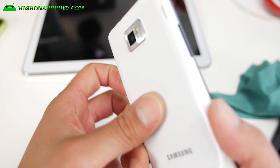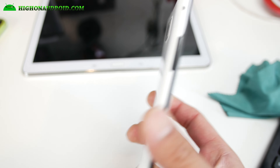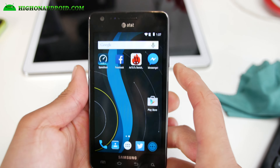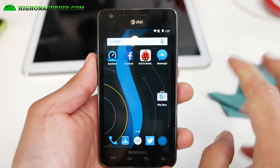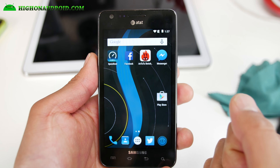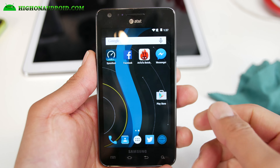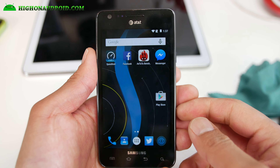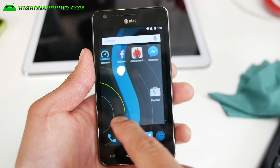I was actually installing several different ROMs. I had the Cyanide L ROM before this on 5.1.1. That one has some problems — it has problems for the AT&T S2 version. The other versions are great, like for the Nexus 6, but I had some rebooting problems and it was heating up. Most people on XDA actually agree with me.